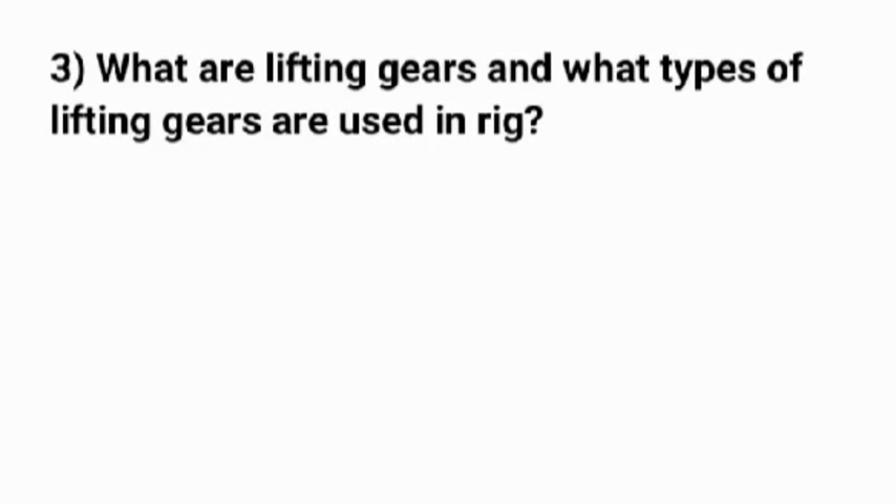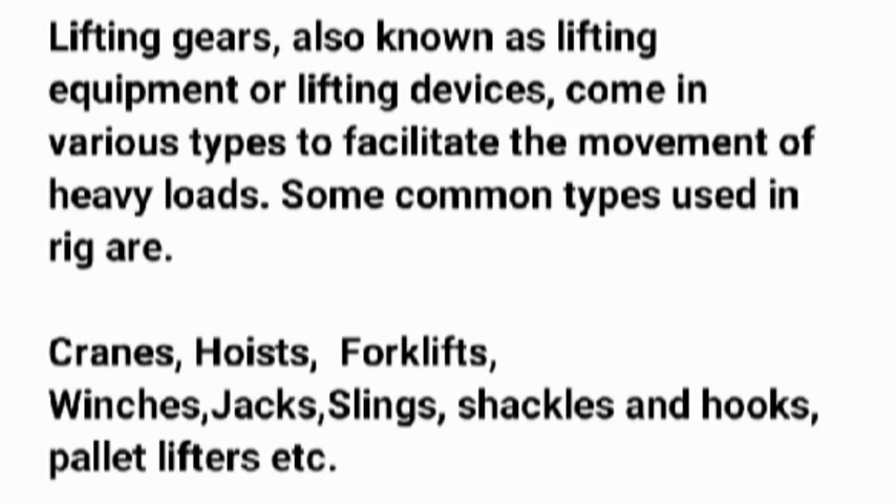Question 3: What are lifting gears, and what types of lifting gears are used on a rig? Lifting gears, also known as lifting equipment or lifting devices, come in various types to facilitate the movement of heavy loads. Some common types used on a rig are cranes, hoists, forklifts, winches, jacks, slings, shackles and hooks, and pallet lifters.